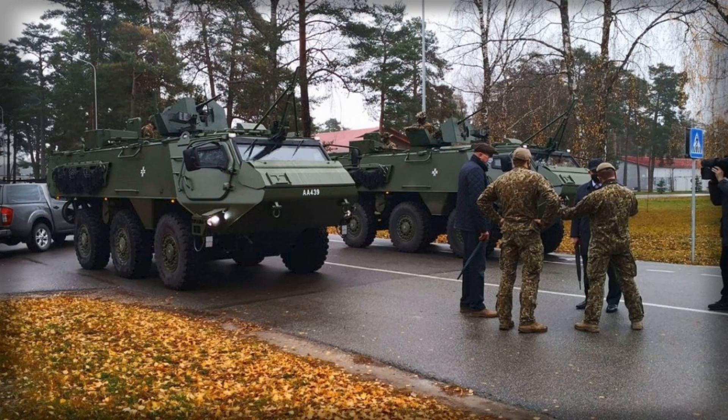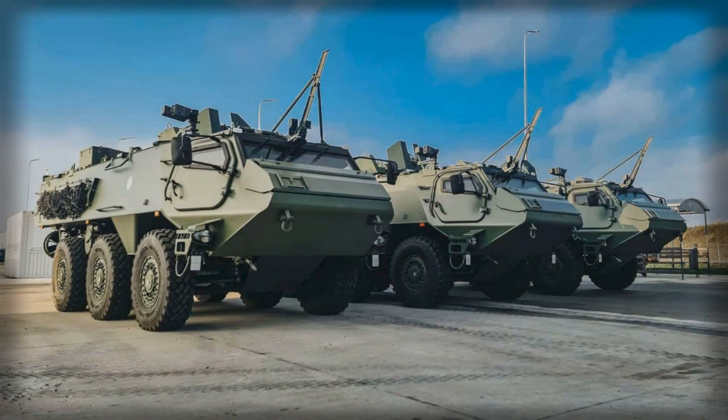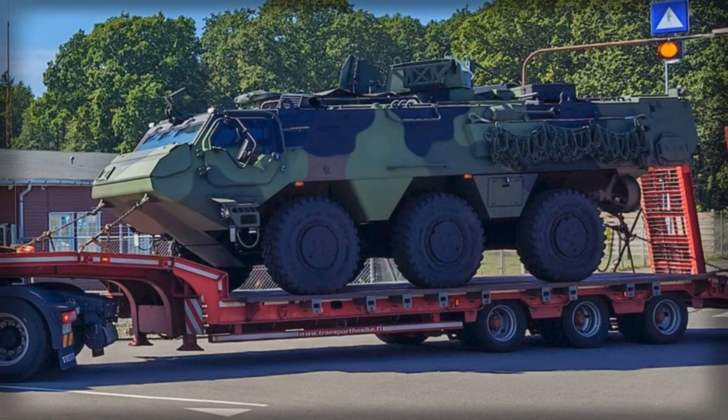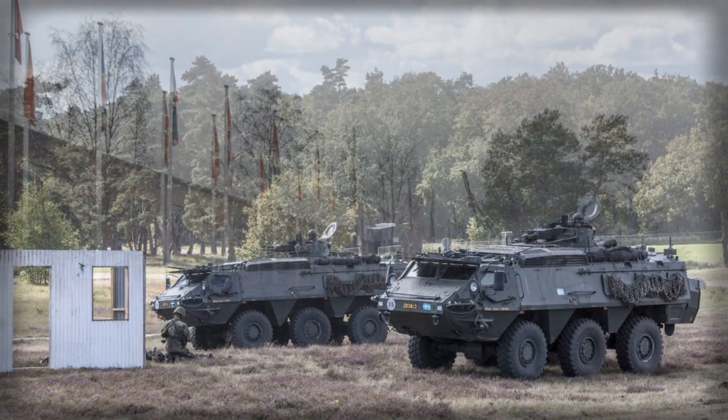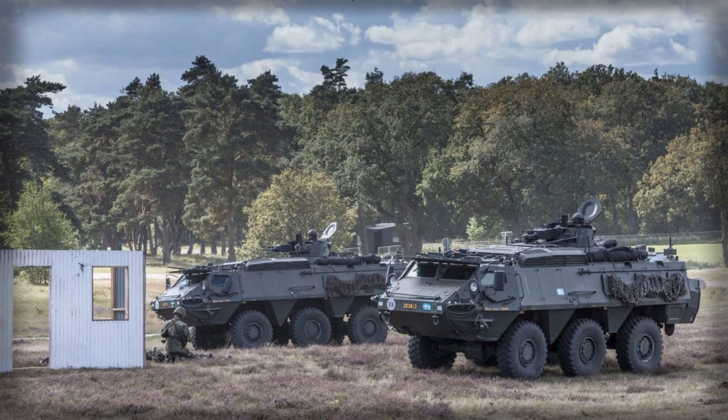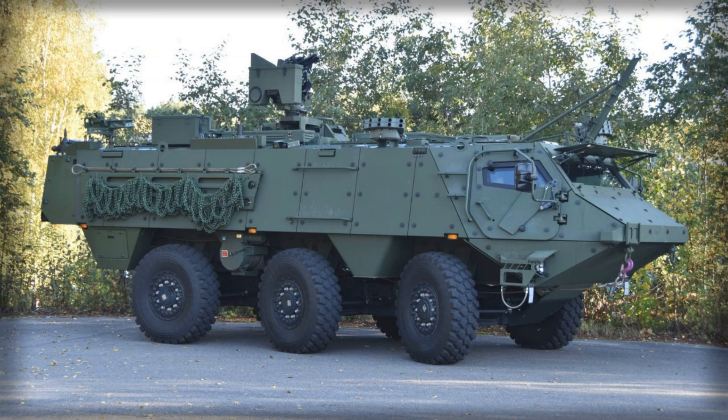Full-scale deliveries of the Patria 6x6 are projected to begin in 2026, following the initial introduction and training period. In preparation for the rollout, seven Danish army driving instructors underwent operational training at the Patria manufacturing facility in Hameenlinna, Finland. These instructors gained hands-on experience with the vehicle's performance in various conditions, including off-road manoeuvring and high-speed operations. One of the trainees, operating under the call sign Kilo and assigned to the Bornholm regiment, noted that the vehicle's engine power, simplicity of operation, and reliability impressed him during the training period. The next phase of integration will focus on training mechanic instructors responsible for long-term maintenance and technical support, ensuring that the vehicles remain operational throughout their service life.